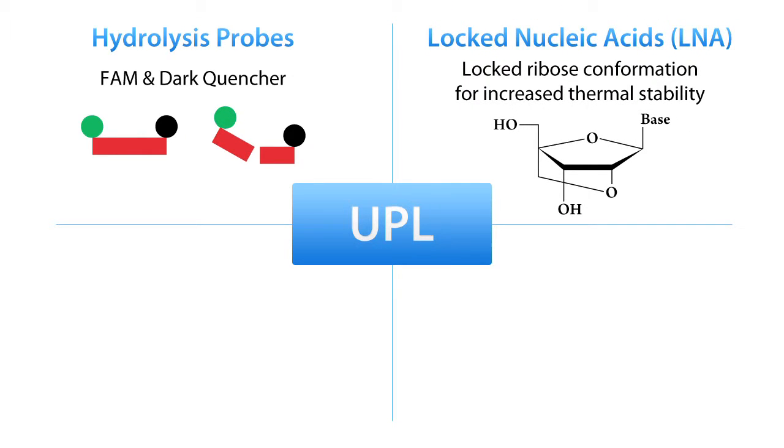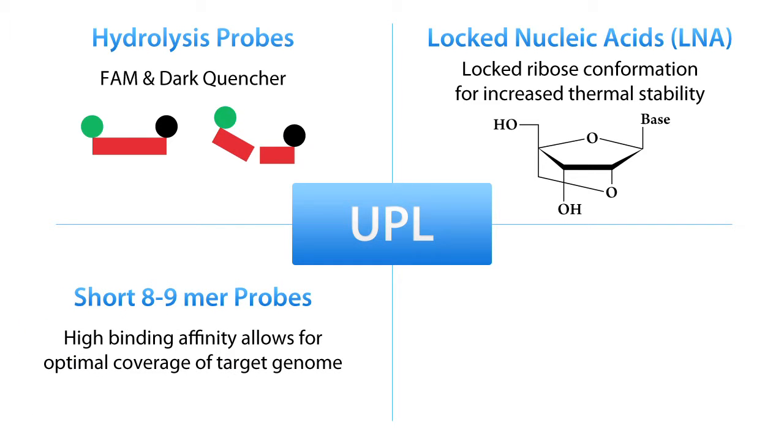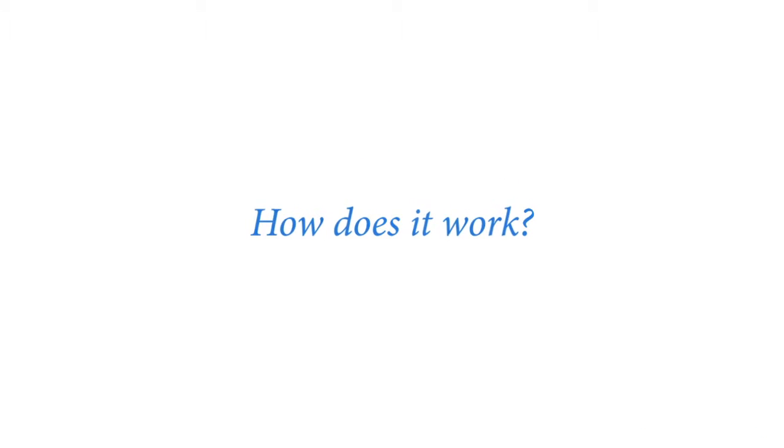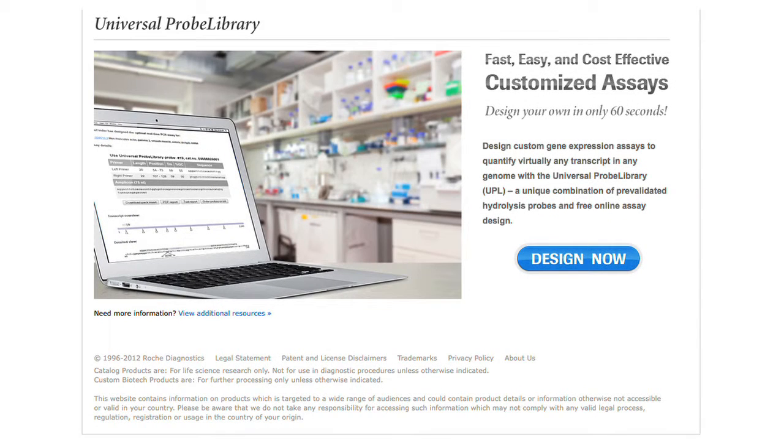What makes them different is locked nucleic acid (LNA) technology, which allows Roche to shorten their probes to just eight to nine nucleotides while maintaining thermal stability. This allows Roche to create an entire library of only 165 probes that can cover almost any genome, which means they are stocked and shipped overnight.